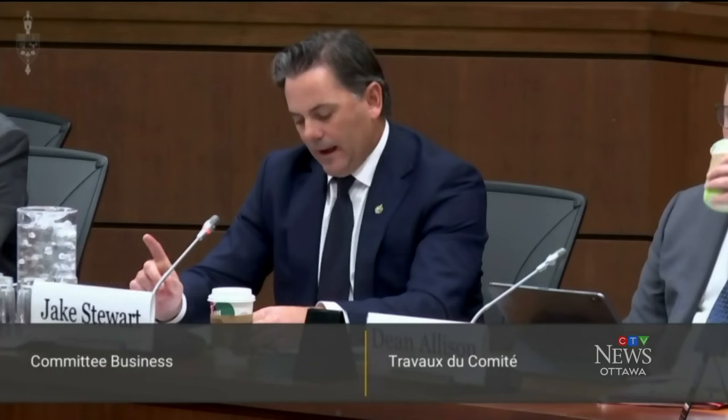Canadians are properly outraged. The NCC is under fire at a House of Commons committee for the project and how it's possible to spend $8 million on a barn.